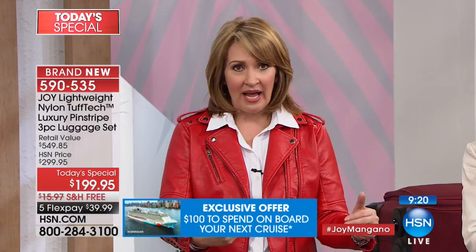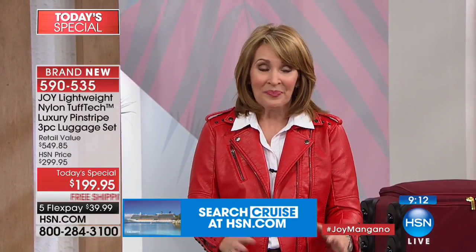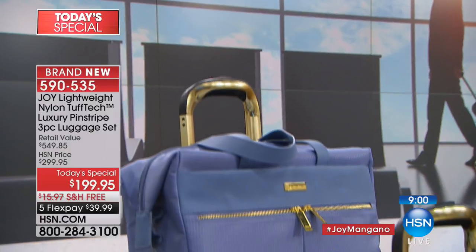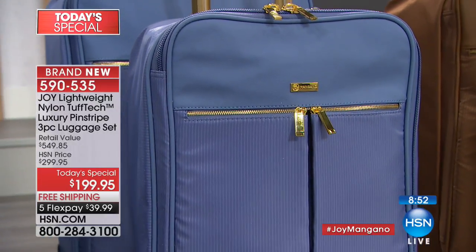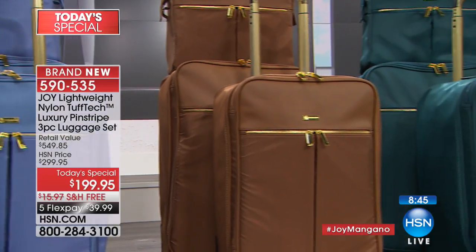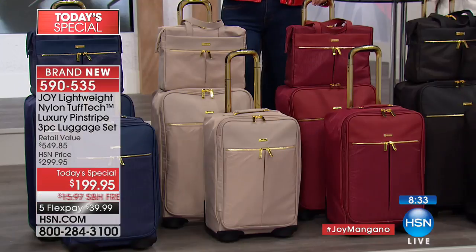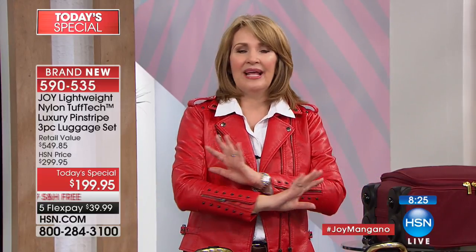You can't fit the wrong luggage in the overhead; it won't hold up or look nice. When you think about it — air tickets, hotel fares, restaurants — the cost of this luggage is a tiny drop in the bucket and makes the whole experience so much better. Before discovering Joy's luggage, it was like throwaway luggage — waiting for the wheel to fall off or the zipper to break. None of that can happen with this.